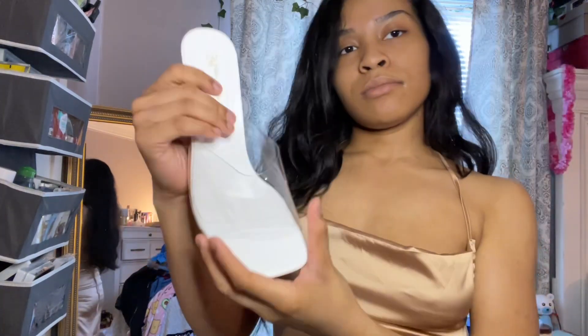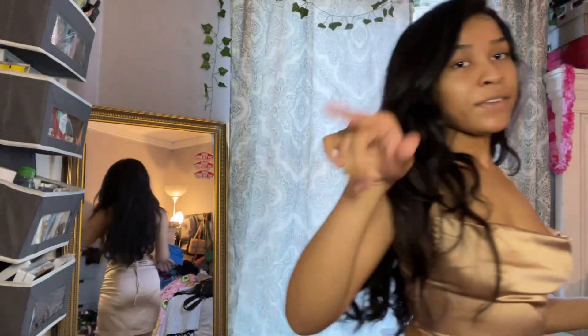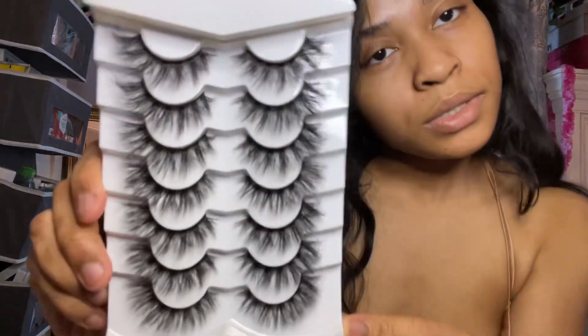Let me show you guys my favorite lashes — this is actually the second time I bought these lashes and this time I bought two of them. You can never go wrong with these lashes.